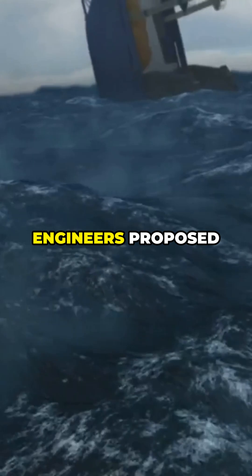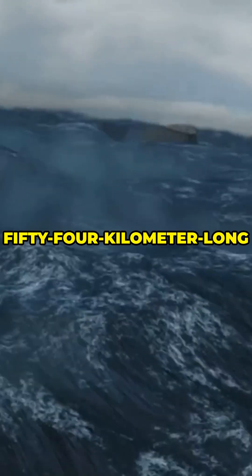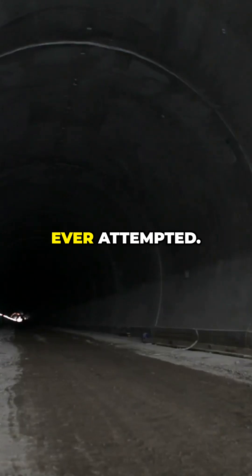By the 1960s, engineers proposed an audacious plan: a 54-kilometer-long tunnel beneath the seabed, deeper and longer than anything ever attempted.